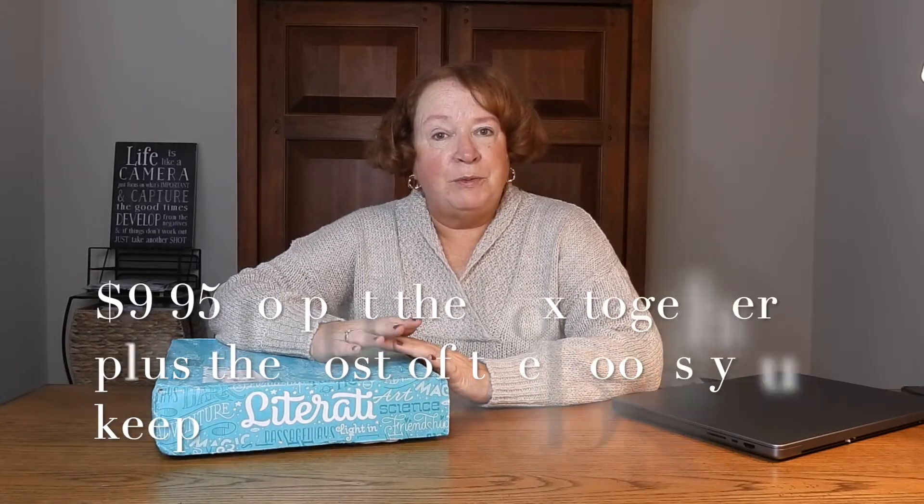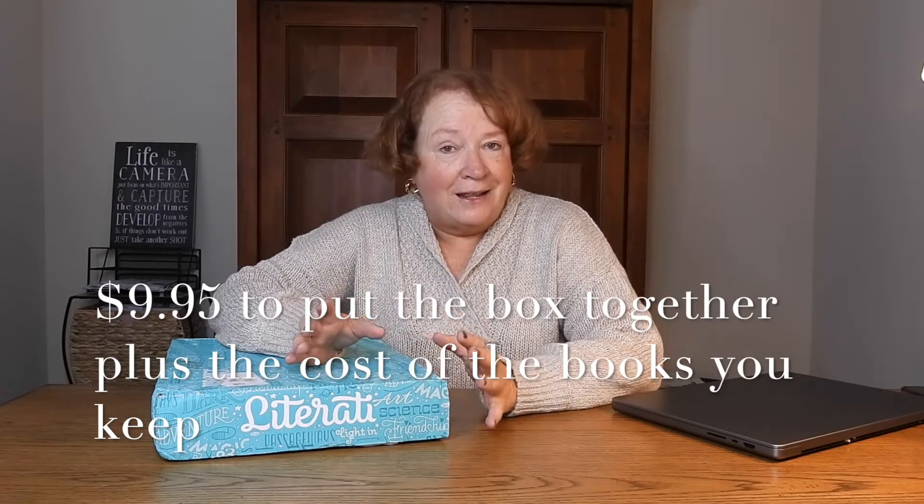This is a book subscription box unboxing — it's called Literati. You can get this for children or you can get this for adults. I get a box for Caleb every three months, for Maggie every three months, and for Riley and Jane every three months. You can get it once a month if you want, but it adds up. It's ten dollars for them to put the box together for you, like a styling fee.